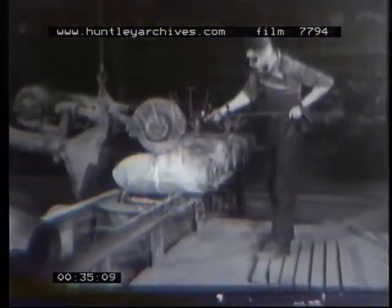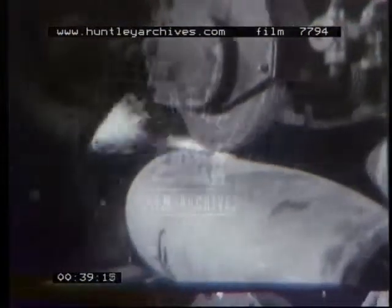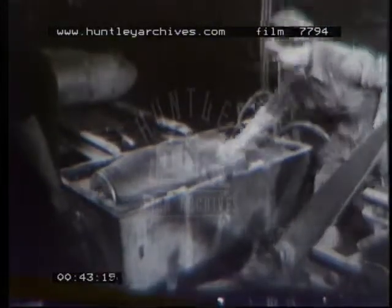First, the bomb casings are rough ground on the outside. Next, they are tested for flaws. Immersed in water, they have air pumped in at 30 pounds to the square inch. Bubbles denote minute holes in the casing.